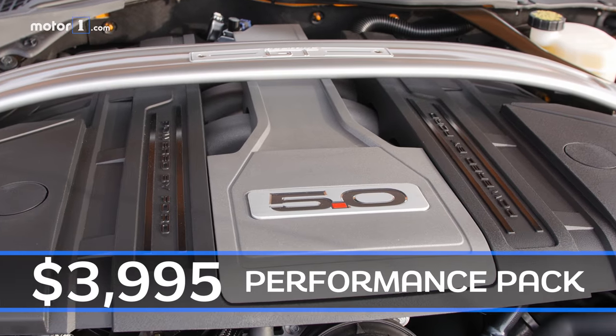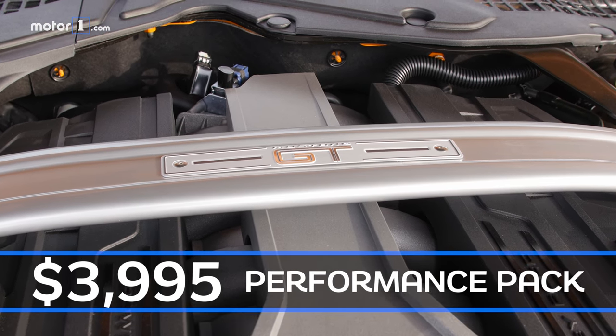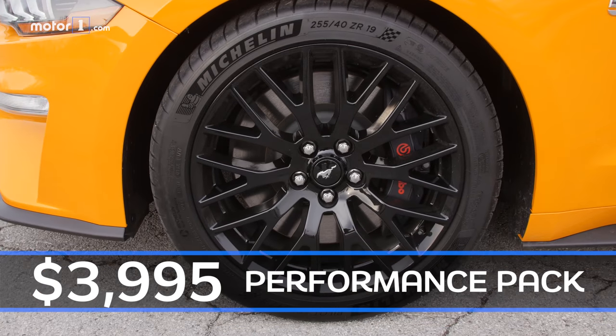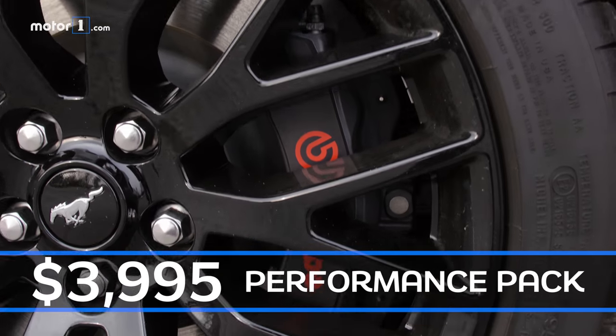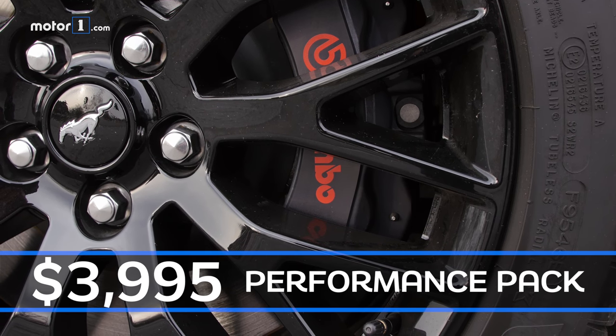We also got the performance pack, which gives us things like this strut tower brace under the hood, new suspension tuning, a limited slip differential, 19-inch wheels with Michelin Pilot Sport 4S summer tires, and also upgraded Brembo brakes. Those brakes have six-piston front calipers, ensuring there's plenty of stopping power to keep us in check when we use all 460 horsepower.